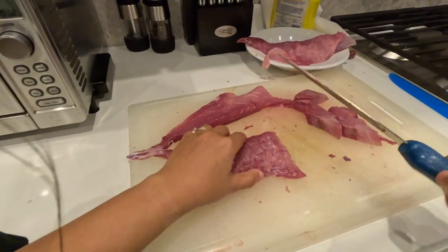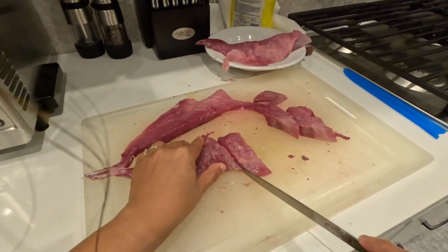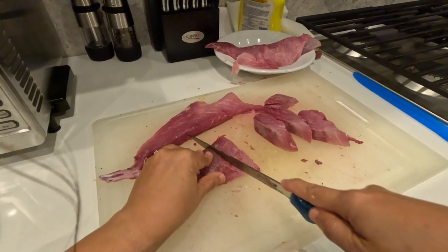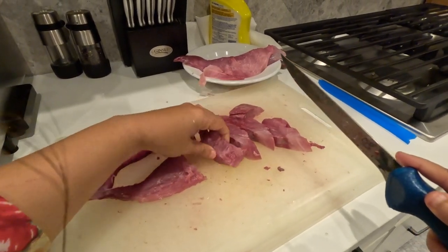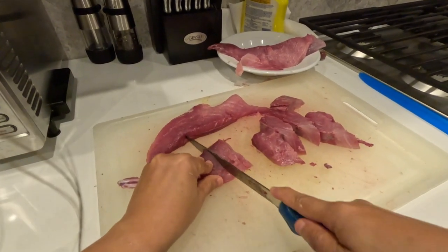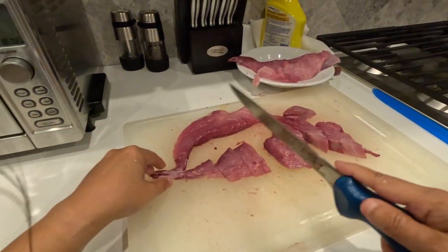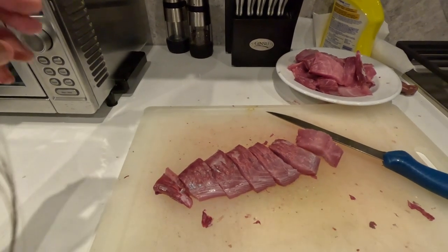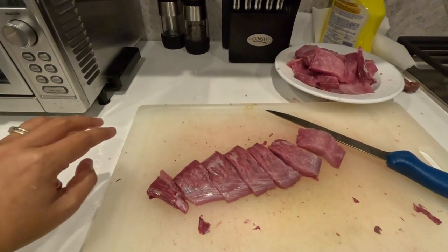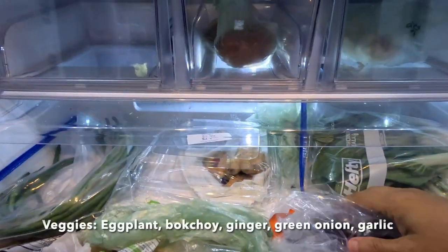So I'm cutting it into chunks, about an inch thick. The meat came out quite nice actually. There's the other side — it's all cut up. I'm gonna marinate this.